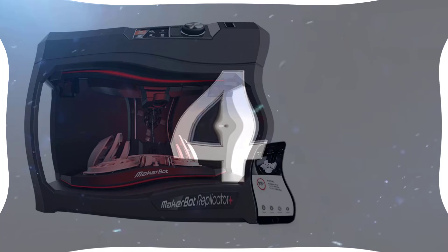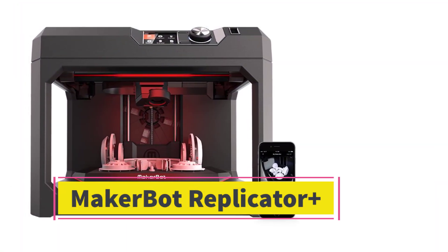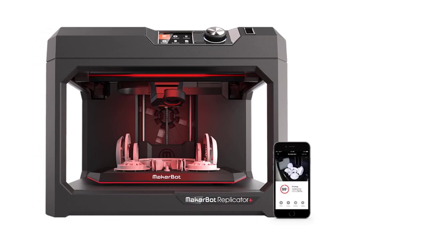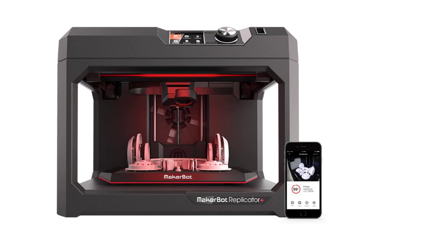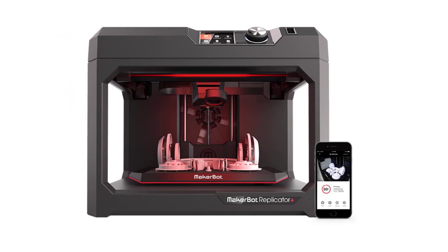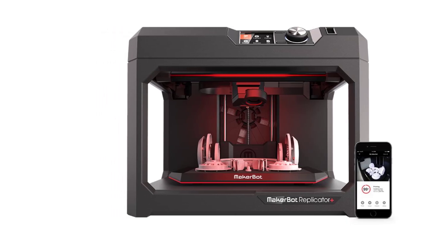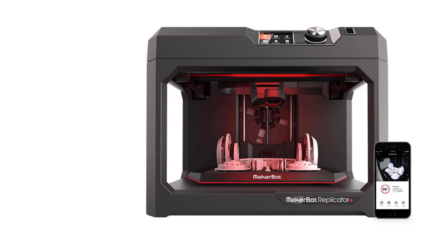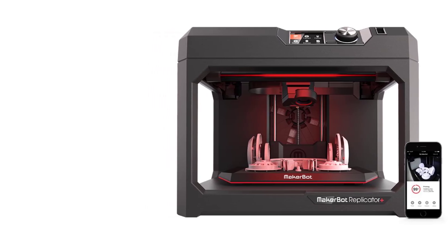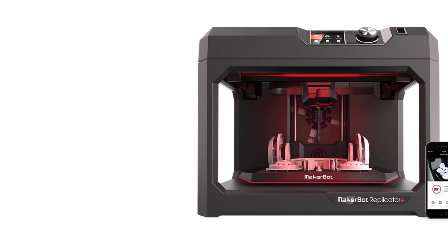Number 4: The MakerBot Replicator Plus is a professional-grade 3D printer designed for education, engineering, and design professionals. It's an upgraded version of the original MakerBot Replicator, offering enhanced speed, larger build volume, and improved reliability. Known for its ease of use and MakerBot's robust ecosystem, the Replicator Plus is ideal for users who need high-quality prints with minimal setup.